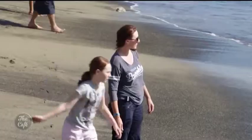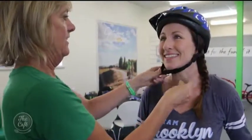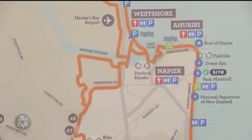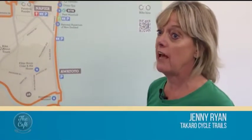Kilometres of coastline and plenty of sunshine make Hawke's Bay the perfect place to cycle. Everything's so flat, and they now have 200 kilometres of off-road trail. It's really extensive — it pretty much takes you to every attraction in Hawke's Bay.